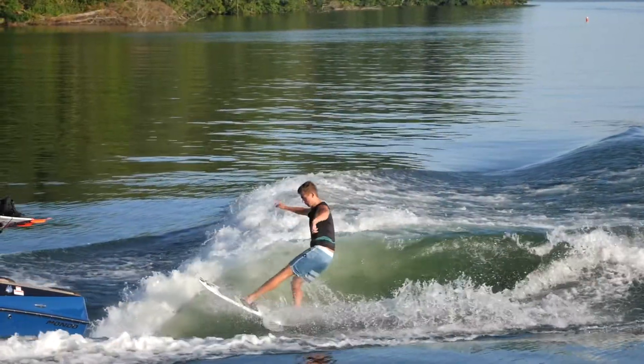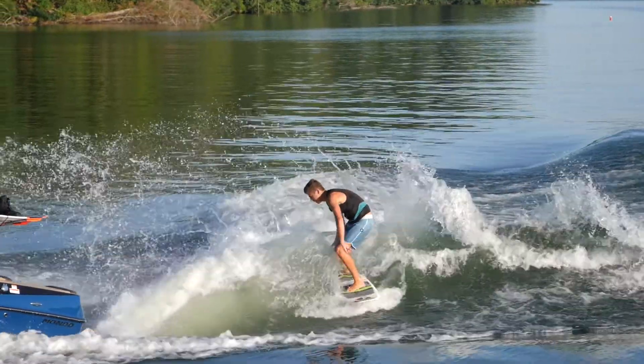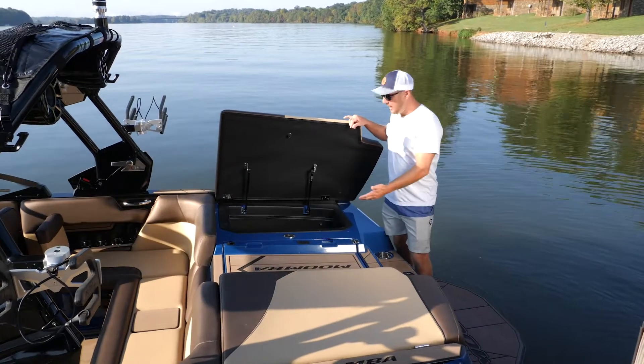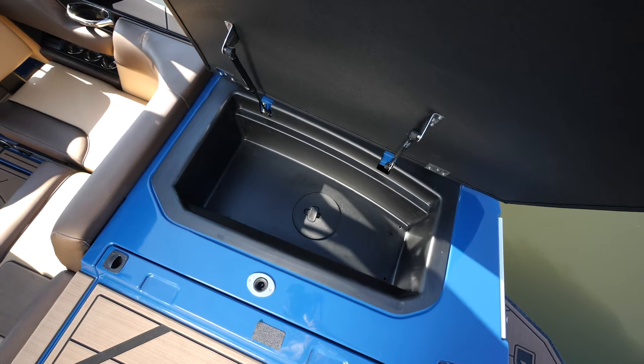The Mondo has an unbelievable amount of ballast — 3,700 pounds of stock ballast. One of the cool things about these compartments is all the ballast is hidden underneath, and you've got storage bins on top for all your life jackets, ropes, handles, whatever you want to throw in there.